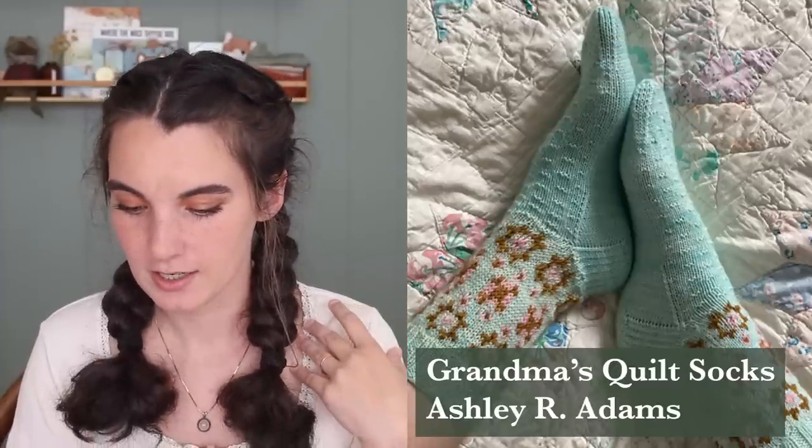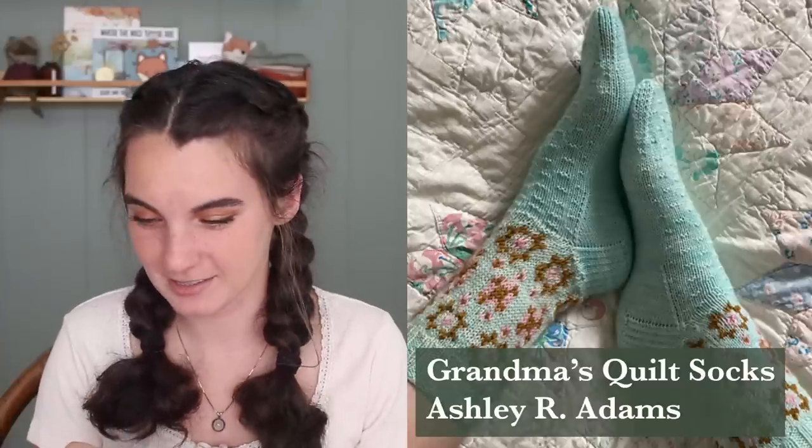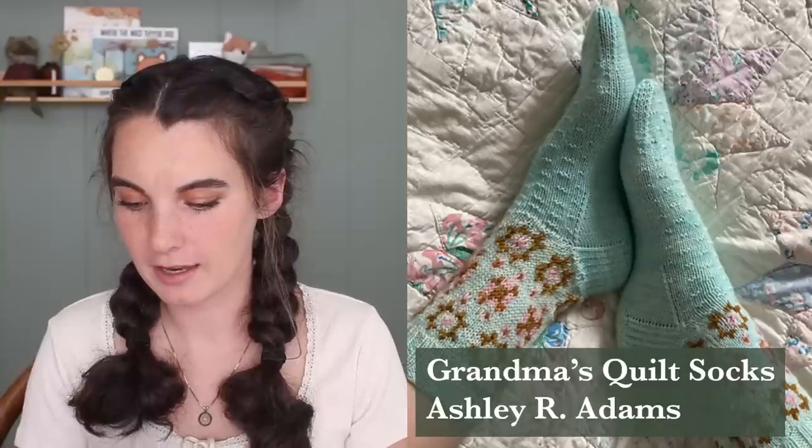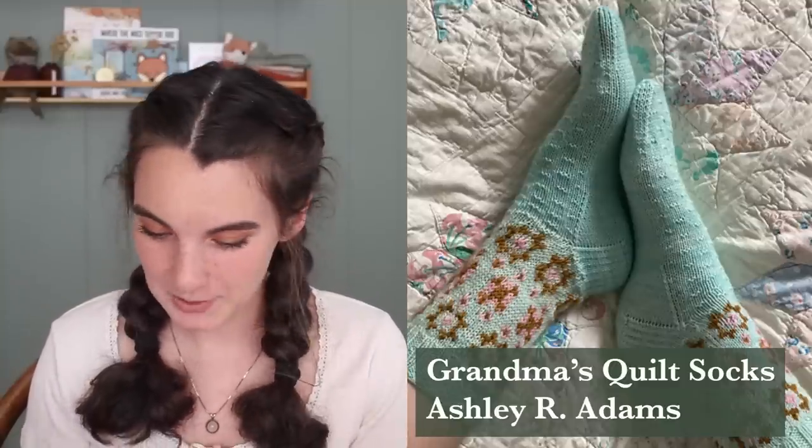I need to get working on all my WIPs so I can get these done. I always start seasonal projects at the beginning of a season and finish them after the season's over, so I have to wear them next season. Maybe I can start soon on these because I am excited about them. Next I have some socks. I have been eyeing these socks since I saw someone testing them. They are called Grandma's Quilt Socks by Ashley R. Adams. It looks like your grandma's quilt — so pretty, so timeless. I love the colorwork pattern. I think these could be any-season socks, but you can definitely play with colors to make them more springy.